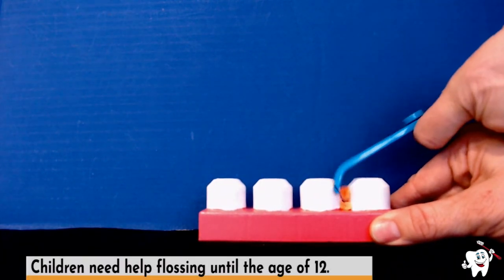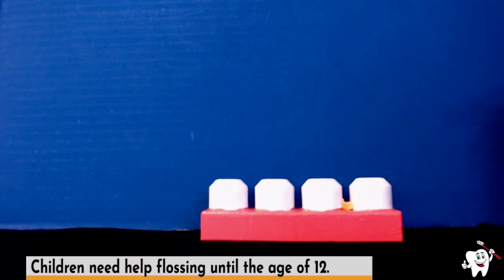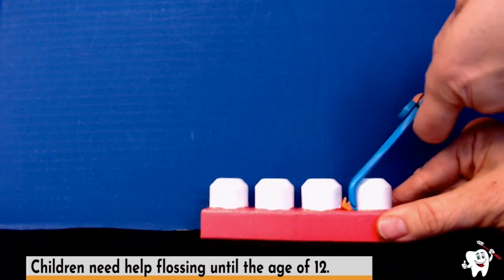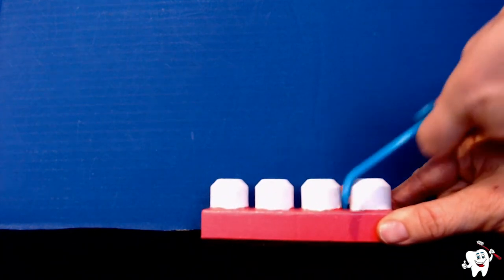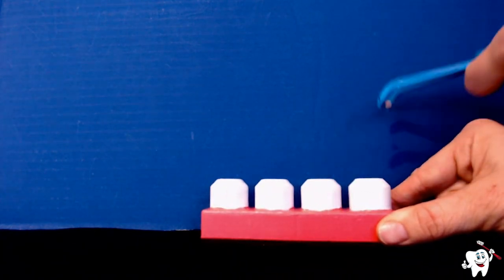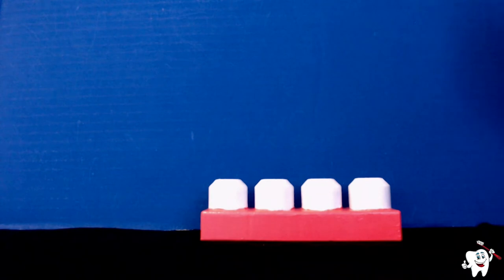Clean in between each set of teeth. There's some more food or germs, so we want to make sure we are cleaning that out of there and cleaning our flosser off each time. Once we have cleaned between all of our teeth, you can see that now our teeth are clean. This is why it is important to brush and floss every day.